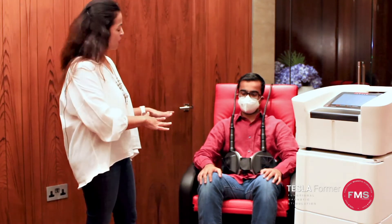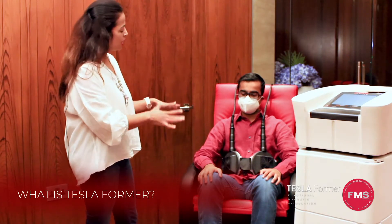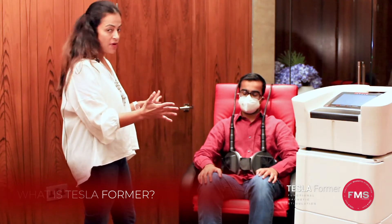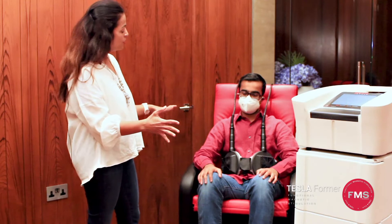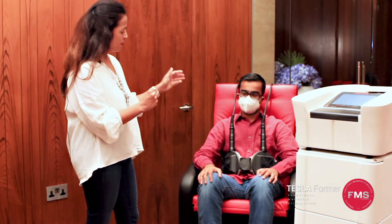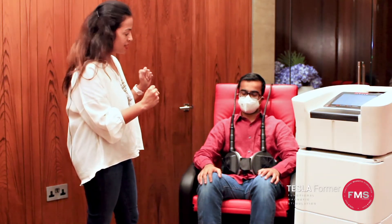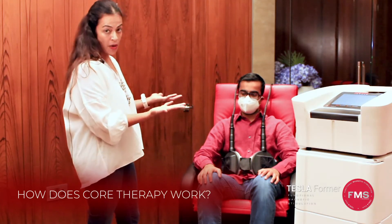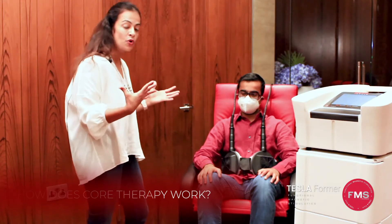This is where this device comes in. The technology used here is very similar to what we use in MRIs — there's no radiation, no electric currents, it's purely magnetic. We use magnetic waves to stimulate those muscles. We're giving our patient 50,000 contractions in half an hour, and the treatment covers the bottom, the back, and the abdominal muscles, which make up your core.